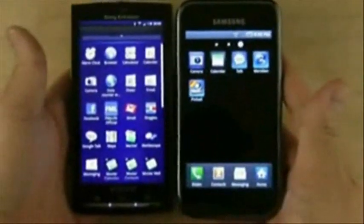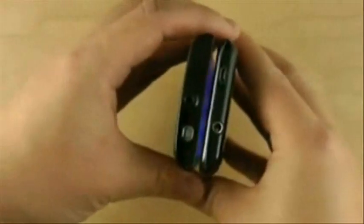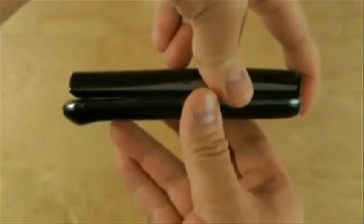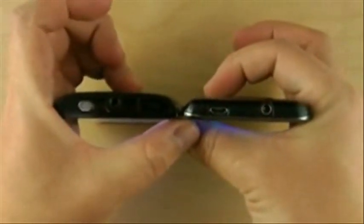Here's the Sony Ericsson X10A. The X10A also has a 4-inch display, but it's just a regular LCD, while the Galaxy S has the Super AMOLED. They're about the same width, though the X10A is a little narrower. The X10A is shorter and also a little bit thicker.